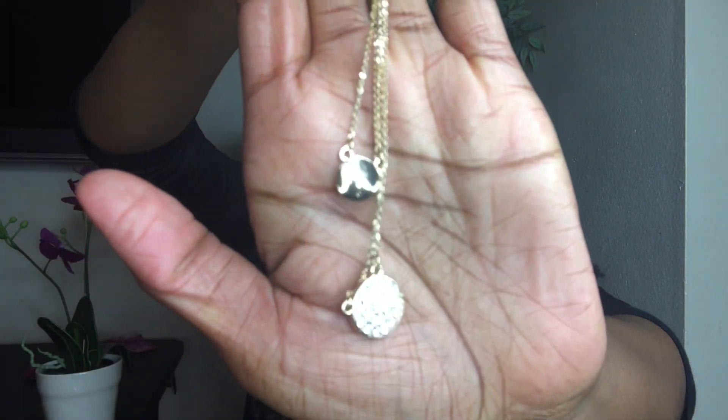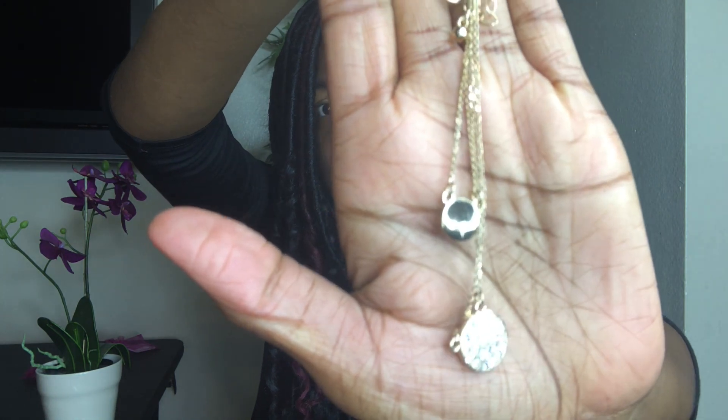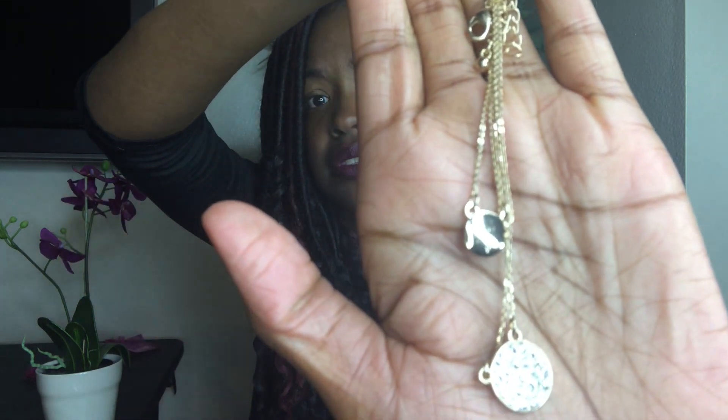What do y'all think? Cute, right? And then we've got a necklace — let's try that on. Oh no, it's all tangled! I don't have the patience... there we go. So there's a necklace, it's super tangled which is unfortunate, but it's pretty!